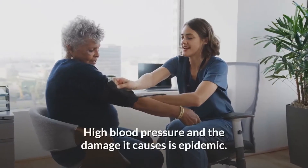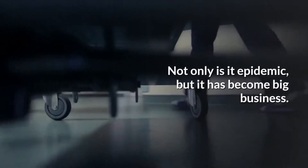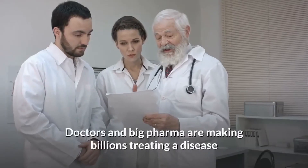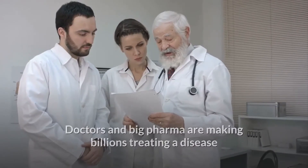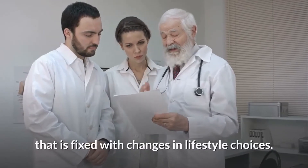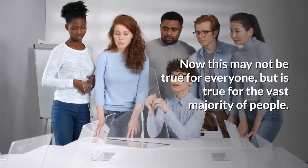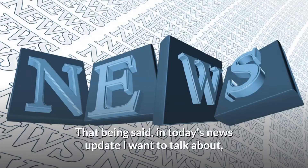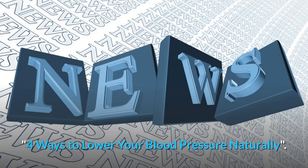High blood pressure and the damage it causes is epidemic. Not only is it epidemic, but it has become big business. Doctors and big pharma are making billions treating a disease that is fixed with changes in lifestyle choices. Now this may not be true for everyone, but it is true for the vast majority of people. In today's news update, I want to talk about 4 ways to lower your blood pressure naturally.